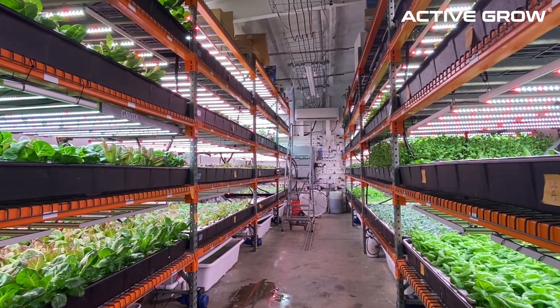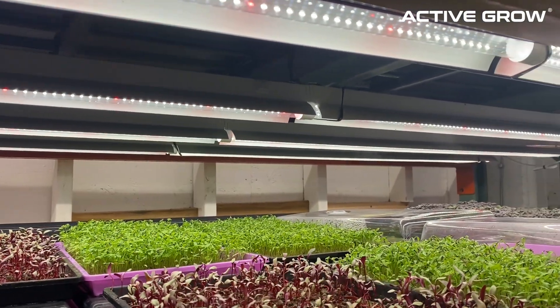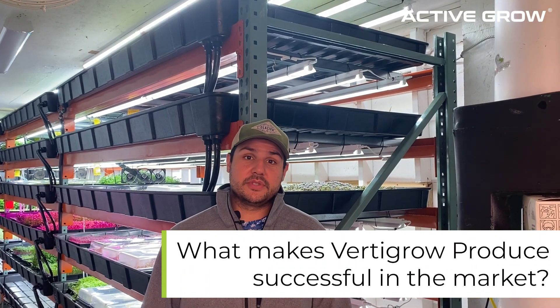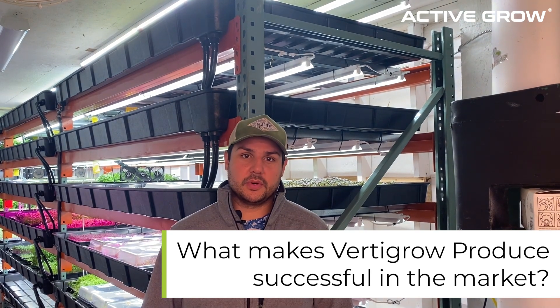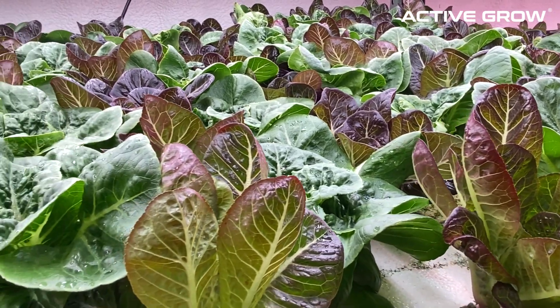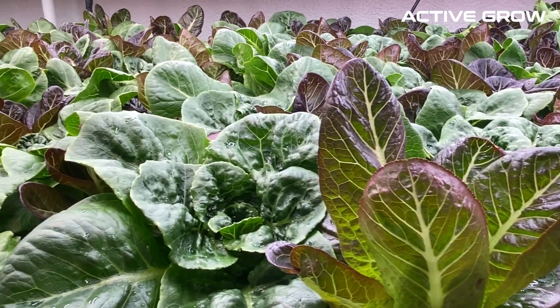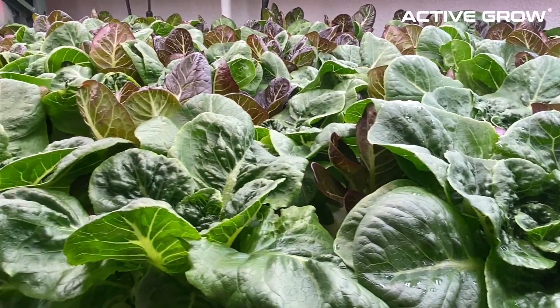We do a variety of lettuces, baby greens, microgreens, edible flowers, and some herbs. Our value prop to our customers is the highest of qualities — we harvest and deliver same day. They are getting it at peak freshness, and anything less than perfect will get turned back most times.